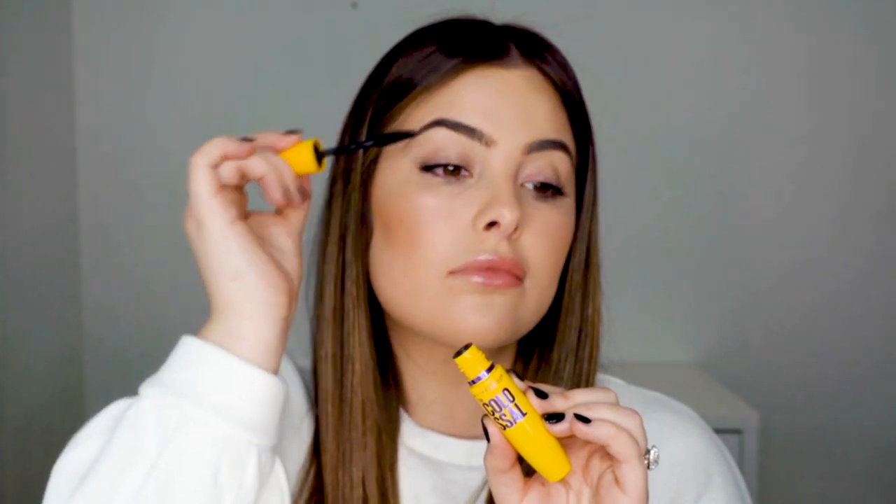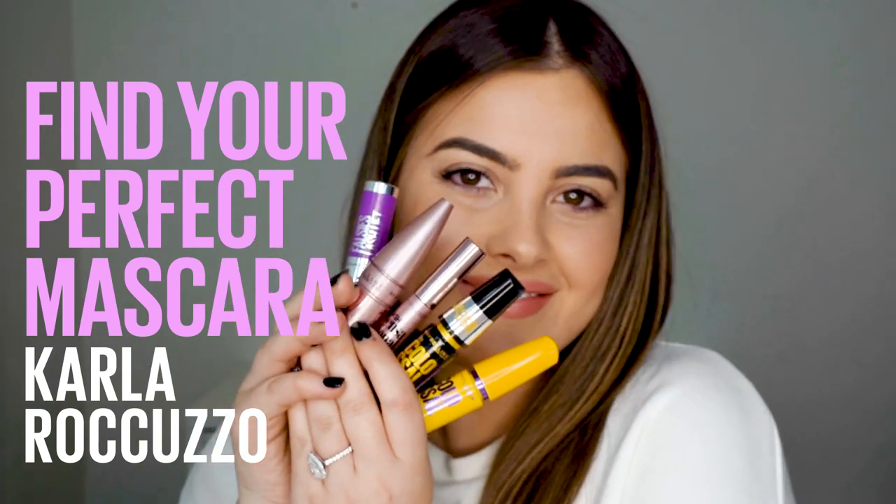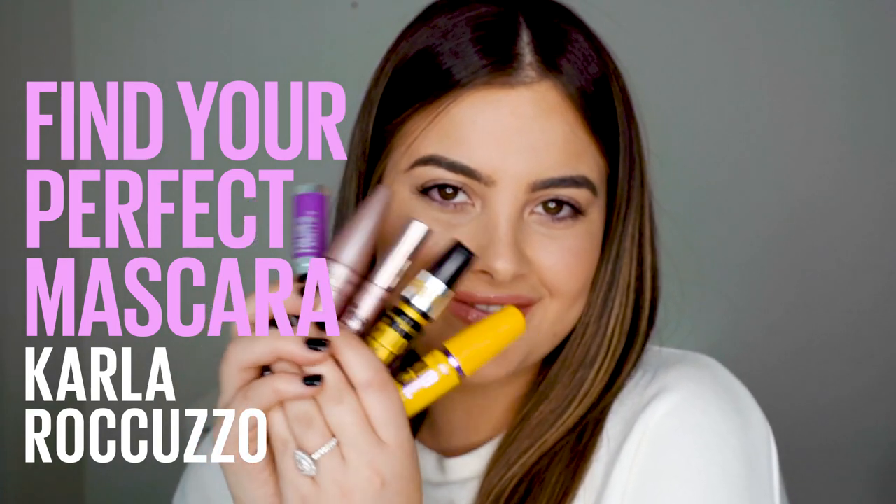This is probably one of my favorite all-time Maybelline mascaras because I feel like it just brings so much density to my lashes. Hey guys, it's Carla Racuzzo and I'm back in the Maybelline makeup loft today to talk all things lashes.